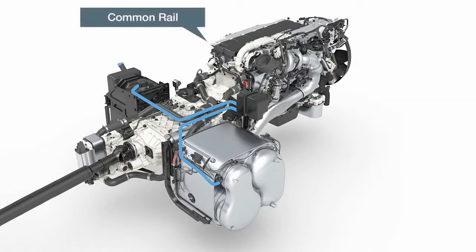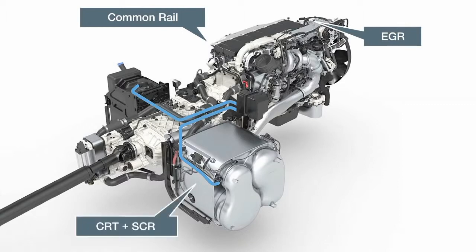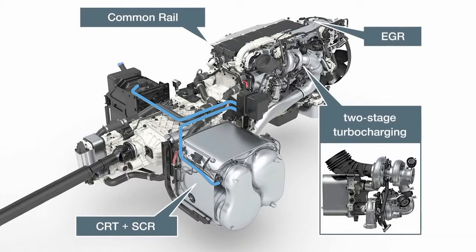Euro 6 sees sophisticated MAN engine technology with common rail injection combined with the EGR system for regulated exhaust gas recirculation. Additions downstream of the engine are the closed CRT particulate filter system and SCR system. The two-stage turbocharging provides enhanced moving-off dynamics and increases engine efficiency.